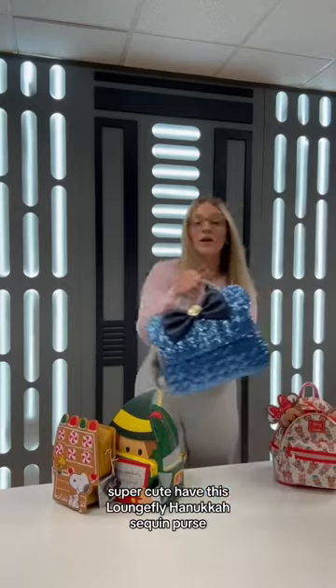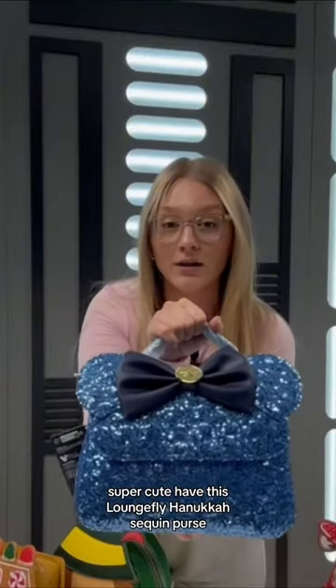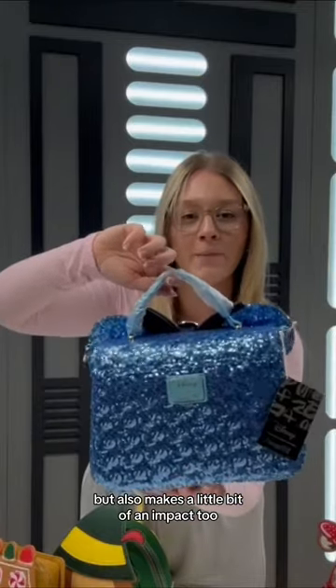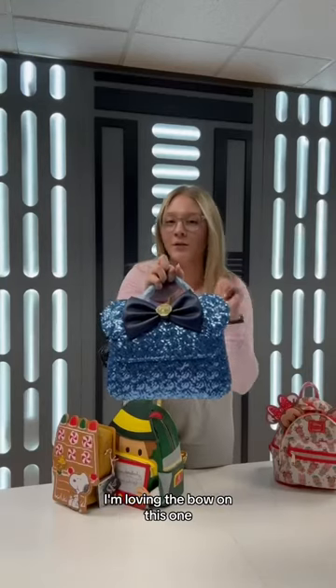We have this Lounge Fly Hanukkah Sequin Purse. Really simple, but also makes a little bit of an impact, too. I'm loving the bow on this one.